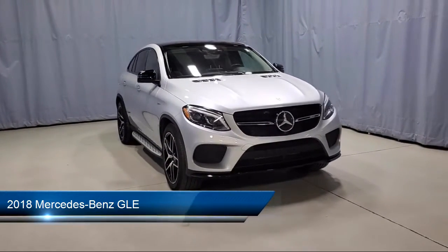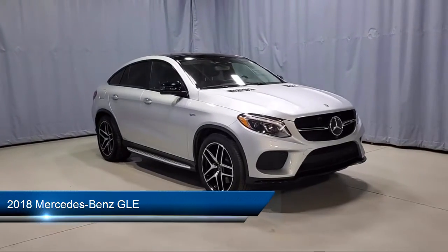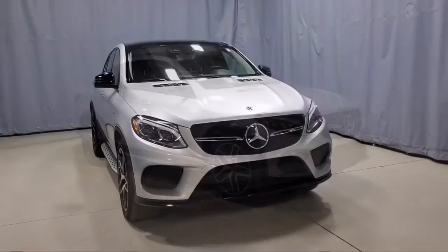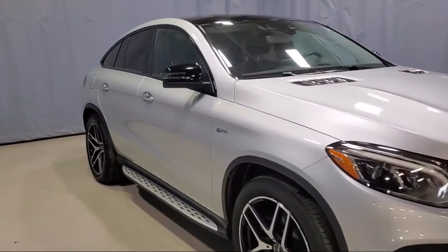It comes equipped with Apple CarPlay, fully automatic headlights, leather-wrapped steering wheel, rain-sensitive windshield wipers, and a rear-view camera.